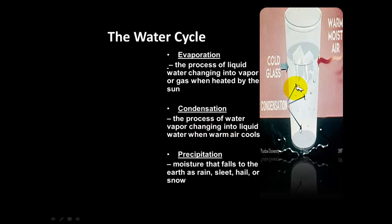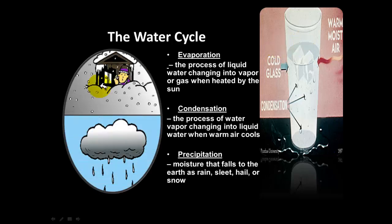An everyday example of condensation is when you put ice in a glass of cold water and see water forming along the outside edge of the glass. That is condensation occurring — the cold from the ice is turning water vapor in the air into liquid form. That is where those water droplets on the outside of the glass come from.